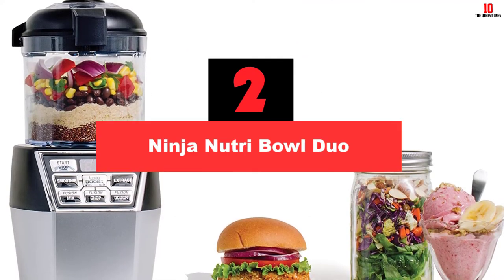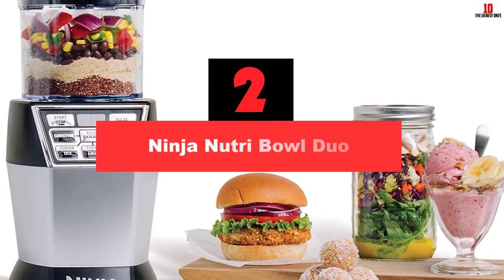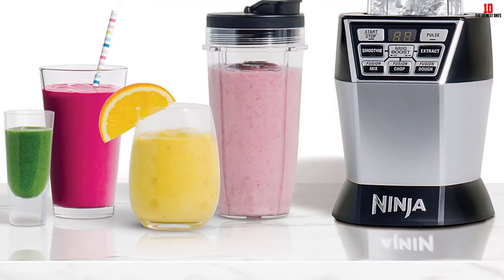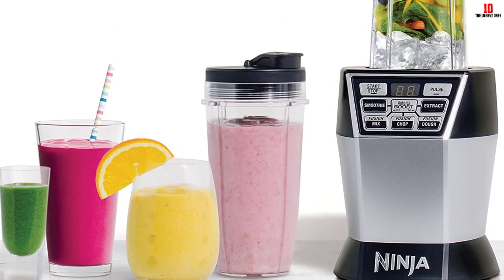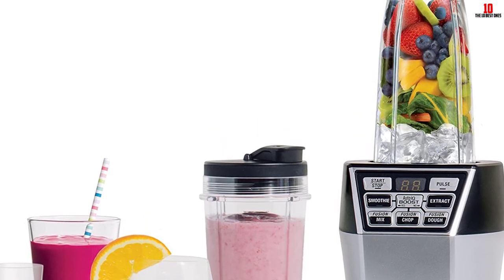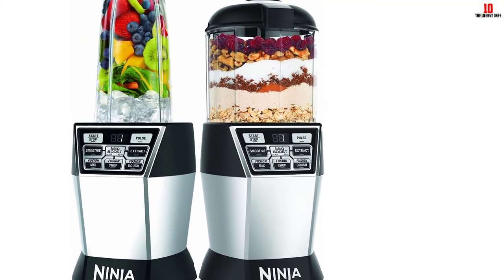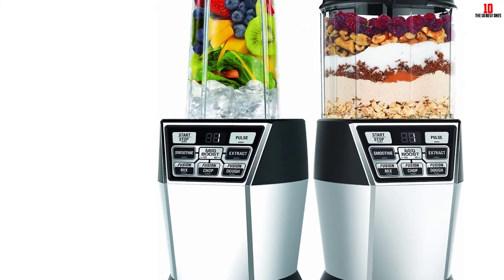At number 2, we have the Ninja Nutri Bowl Duo. Shark Ninja serves up another home run with the iconic Ninja Nutri Bowl Duo, otherwise known as the NN-100 II. The compact footprint means you can keep this unit on a cramped counter without too much trouble. Despite the small sizing, capacity is superb — a large plastic pitcher and a couple of 24-oz Nutri cups let you enjoy soups or smoothies when you're out and about. A 1200-watt motor delivers ample power for all your chopping and blending needs, and Auto-IQ tech adds to the smoothness and consistency. From seeds and skins to stems and solid ice, you've got all bases covered.